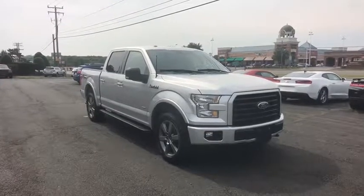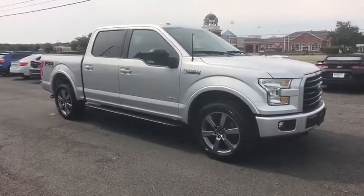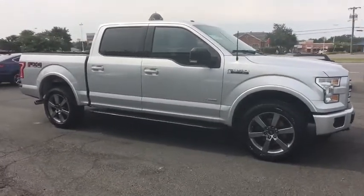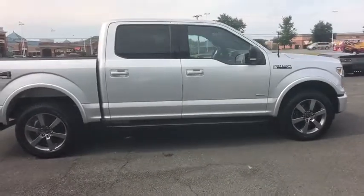Make a great choice today with the 2015 Ford F-150. A Ford F-150 knows how to handle any situation. It's built to follow orders. No whining.